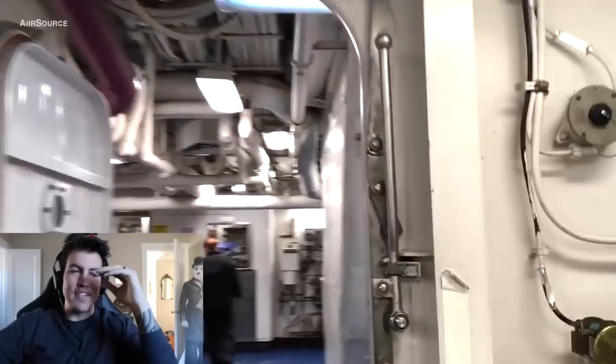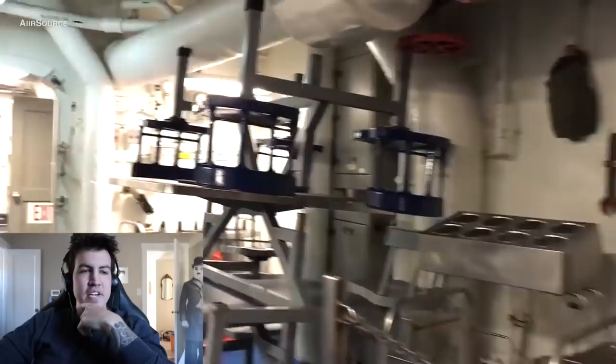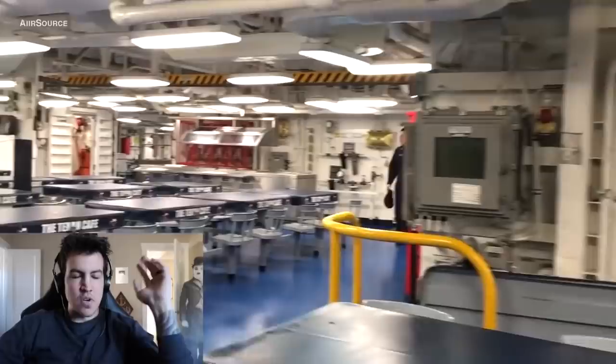Still walking around on the mess decks — you can see the kitchen in there, that's where people do the dishes. There's the forward galley and the aft galley, so you can walk forward and aft through the mess decks.